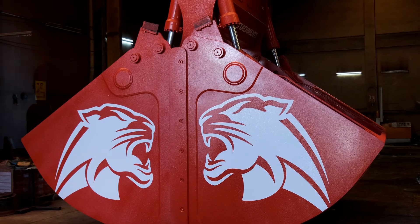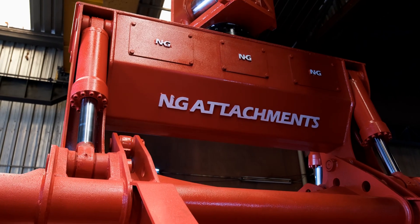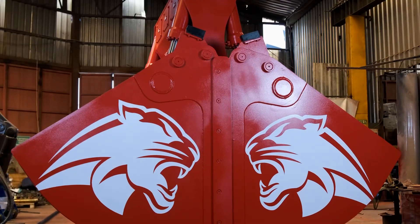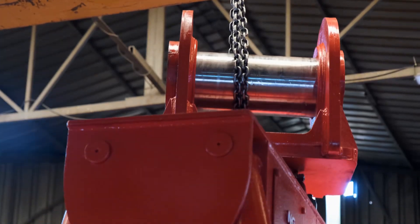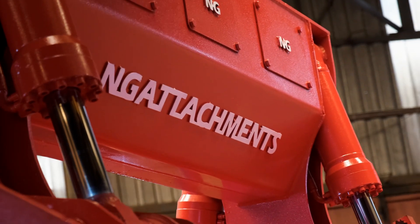Our assortment of clamshell buckets is available in various sizes, with capacities going up to 26 cubic meters. We offer a range of series within our product lineup, including light duty, standard duty, and heavy duty options — each tailored for maximum performance based on the transported material.